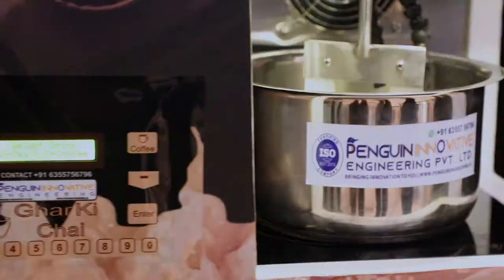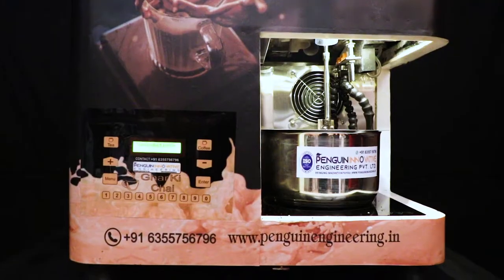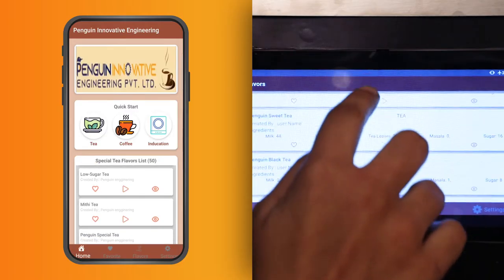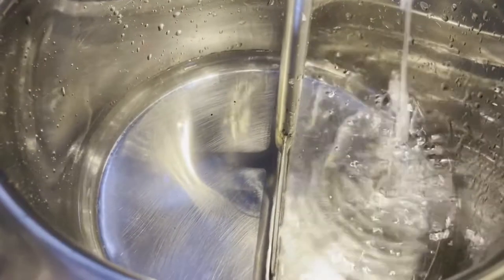Penguin Innovative Engineering's Tea Making Machine makes your favorite cup of tea so easily. With the application or from the machine, select your favorite recipe with a click and your tea starts getting ready.